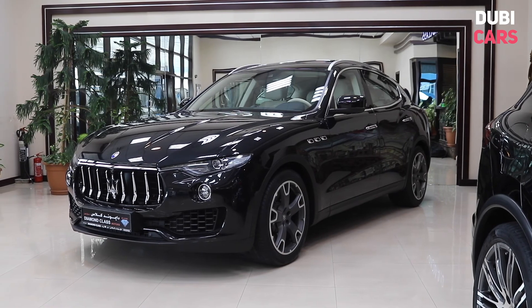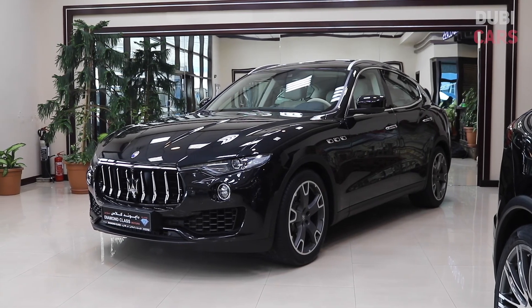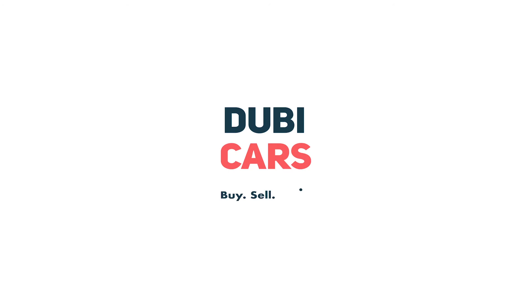This luxurious SUV is for sale at Diamond Class Motors. For more information, contact details and the price, see the description below.